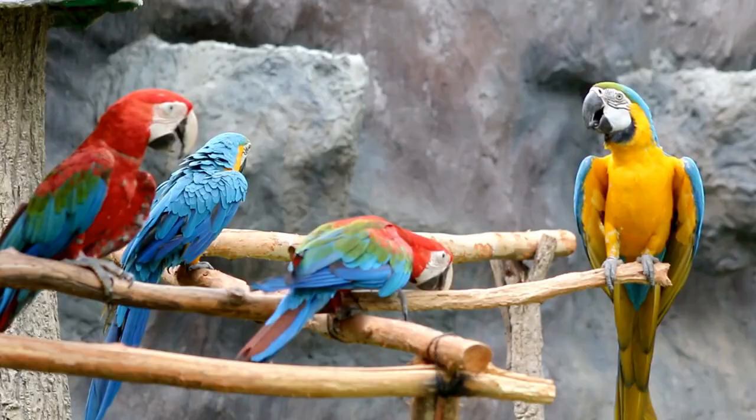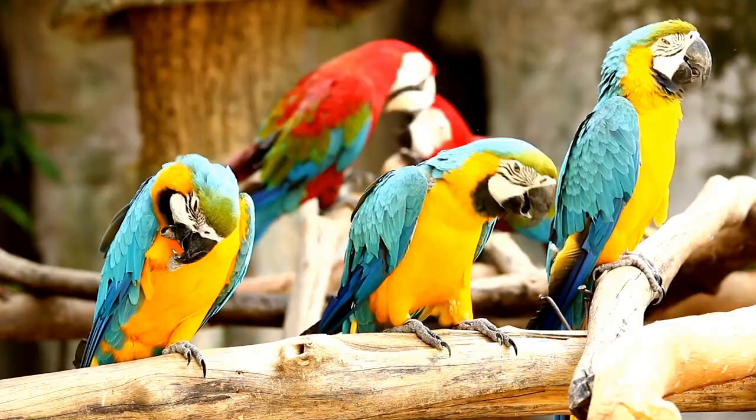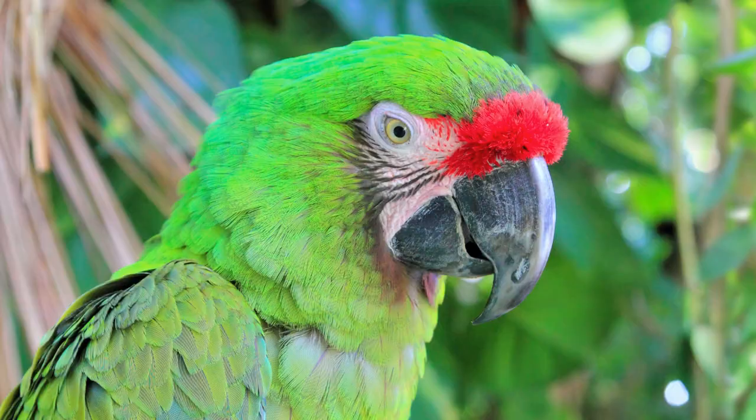Macaws are some of the most vibrant and charismatic members of the parrot family. Known for their brilliant plumage and engaging personalities, these birds are native to the rainforests of Central and South America. Here's an overview of different Macaw species.